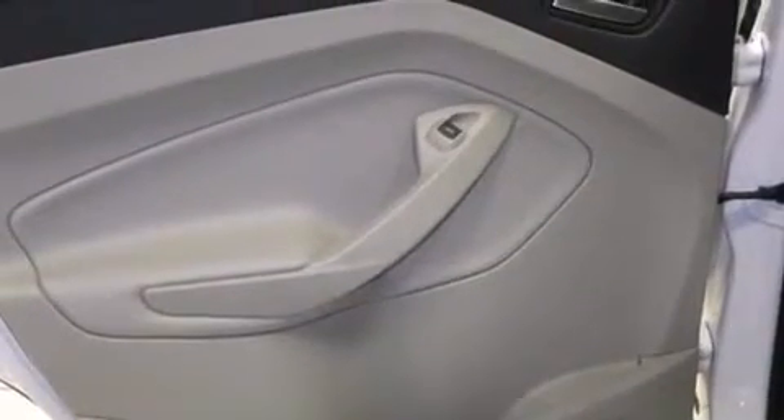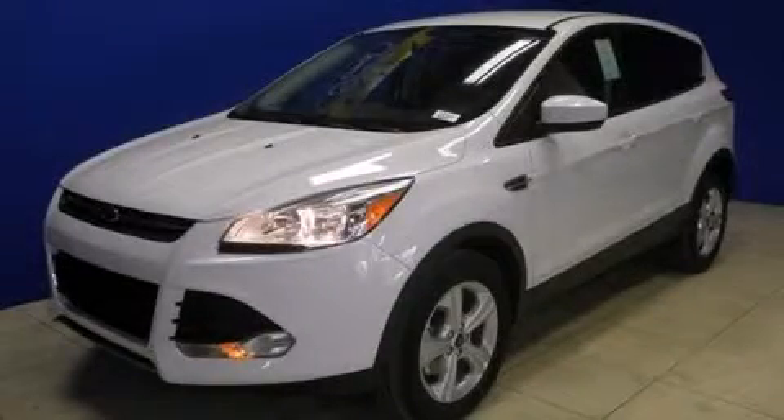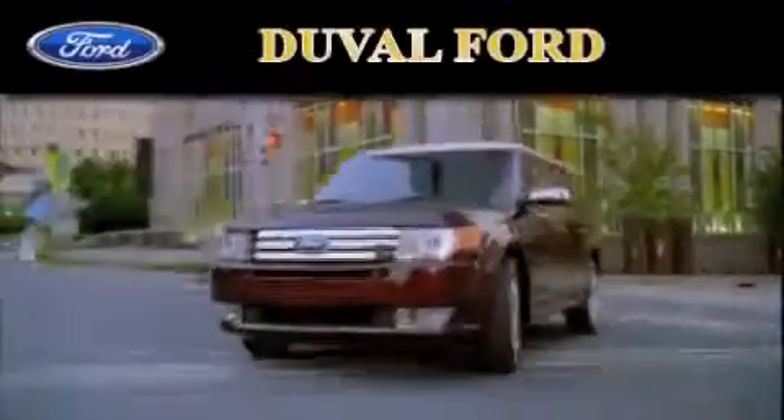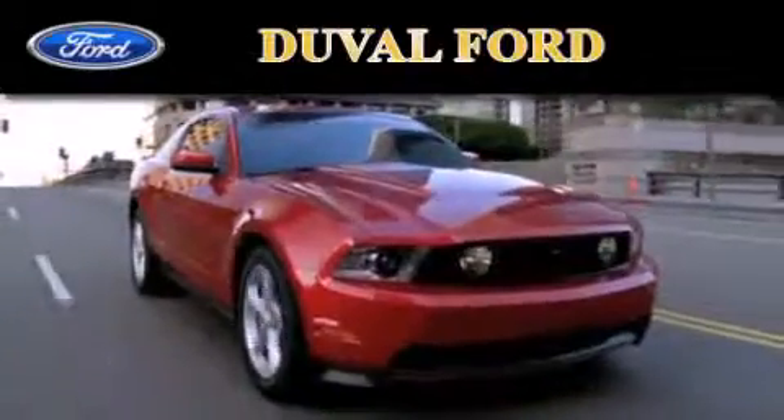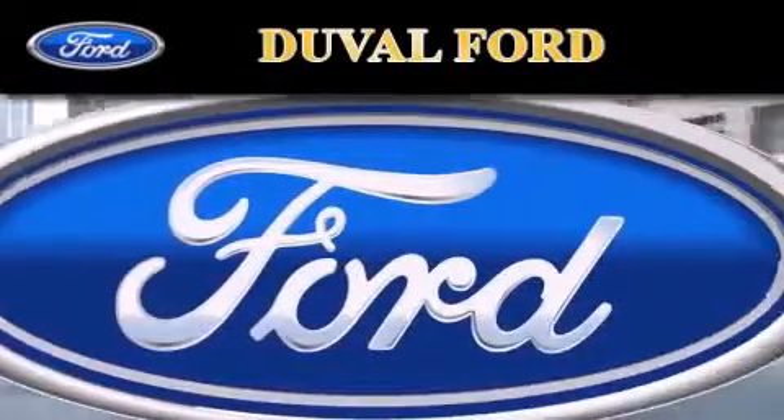Contact us today and schedule your opportunity to see this automobile in person. Duval Ford is located at 1616 Cassett Avenue in Jacksonville. Our goal is to exceed all of your expectations to ensure that you'll return for future visits.